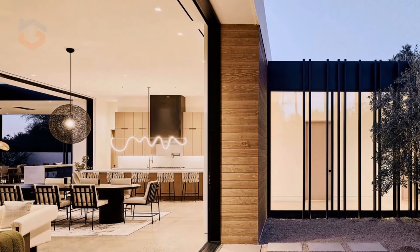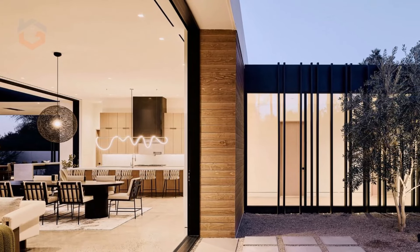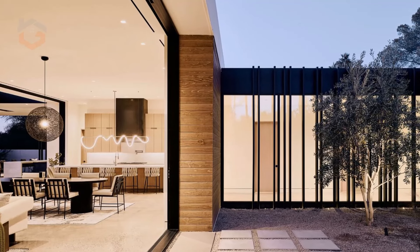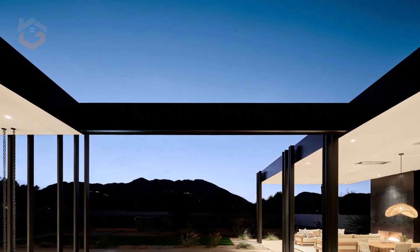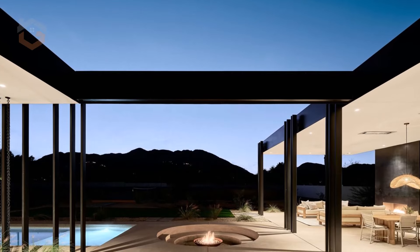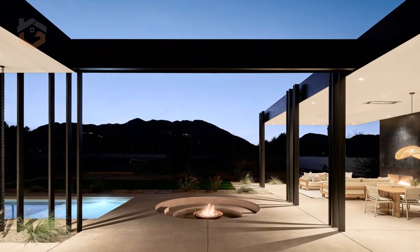In the backyard, a true retreat awaits. The expansive patio, shaded by thin metal fins and anchored by a steel fireplace, houses an outdoor kitchen and comfortable lounging spaces. A circular sunken fire pit provides an intimate space for gathering under the stars, adding to the sense of escape the backyard offers.